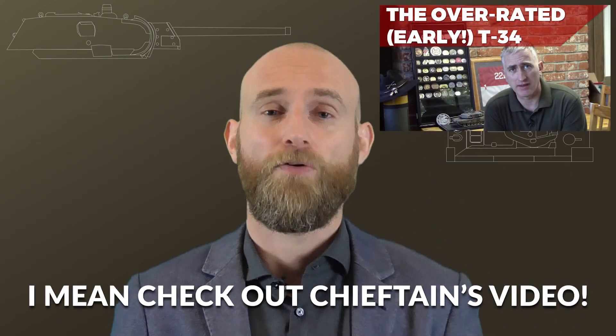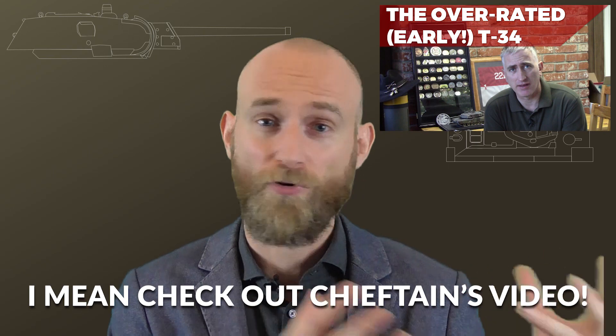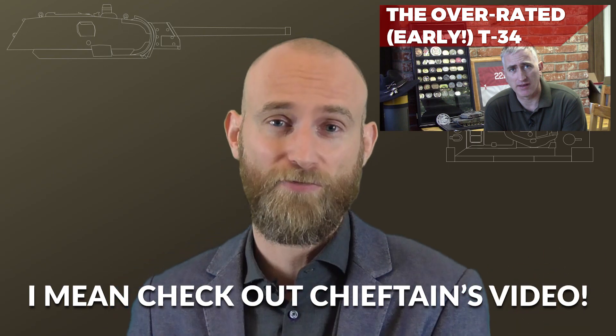If you want to learn more about the T-34, check out my video on it, where Chieftain is featured and explains some aspects — he was in both the Panzer III and the T-34, so he knows how they feel. A big thank you to Jake and Bodo, who both provided books used for this video. Thanks for watching and see you next time.